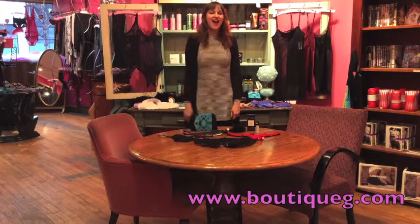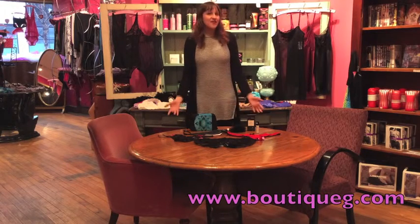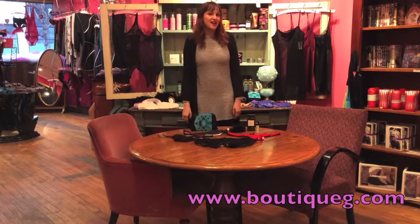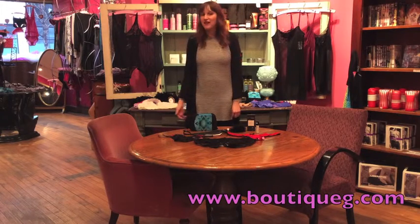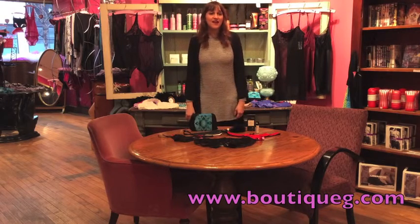Hi, Lauren here at G Boutique. Valentine's Day is right around the corner, and if you're thinking about doing something sexy and special on your date out, we have some pieces that I'm actually going to show you that are great to wear underneath your outfit.